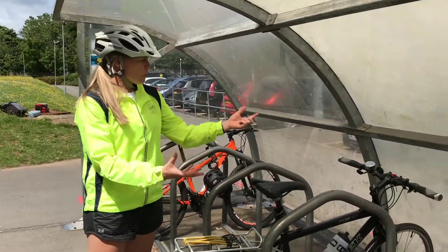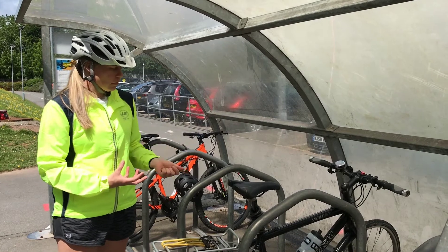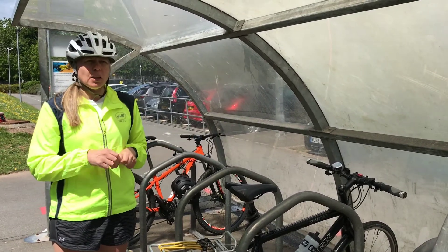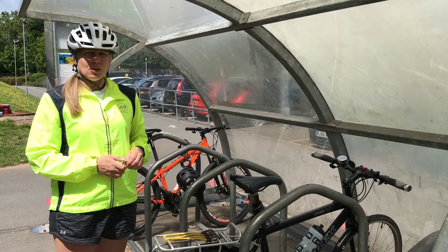Remember to take anything else off your bike during the day. If you've got lights on your bike, you need to take those off. Any water bottles and your helmet as well — you can take them into school and pop them in your locker to stay there during the day.